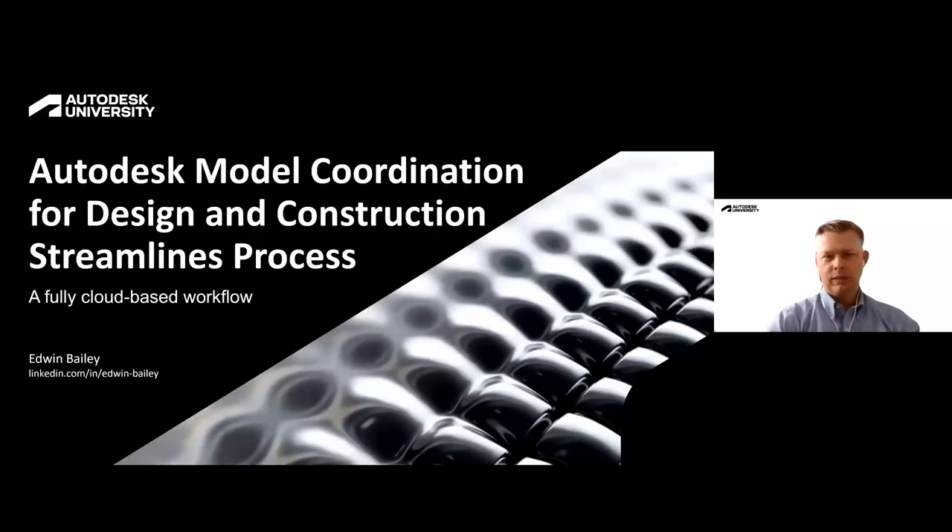Hi, I'm Edwin Bailey with Skanska. I'm going to be presenting on how Autodesk Model Coordination for Design and Construction can streamline the process. We're going to be going over a fully cloud-based workflow, and I'm excited to share our lessons learned and best practices in addition to some project examples. Let's get into it.